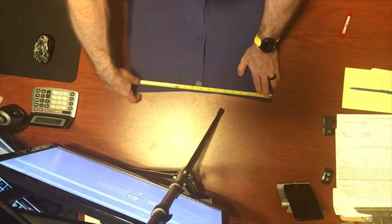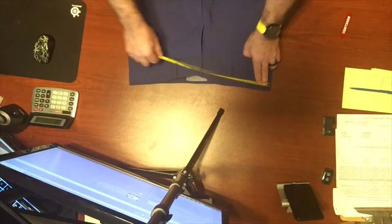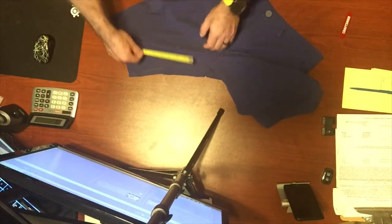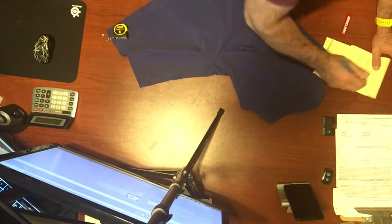This is a size 34, and the waist is measuring 36 and a half — that's what we call vanity sizing. Inseam is 10 and a half inches. We'll check those measurements again after wash.